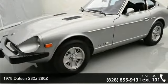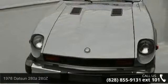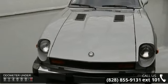Presenting the 1978 Datsun 280Z. If you are looking for an automobile with great features, look no further.